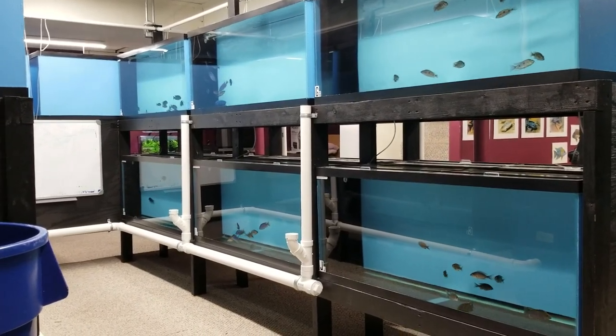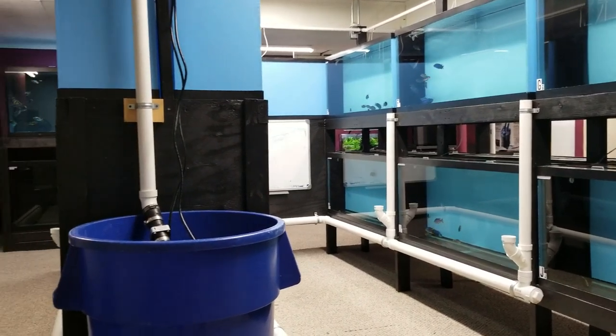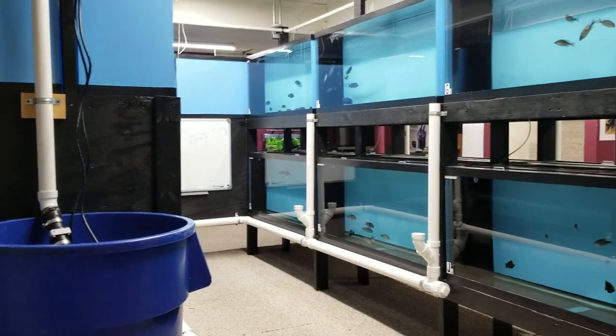Hey guys, it's Trevor from the Wonder of Cichlids again. I'm just going to do a quick update video here, show you a sample of the colors and the size of what we got in.